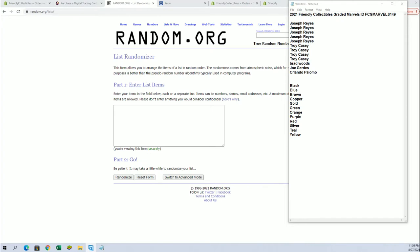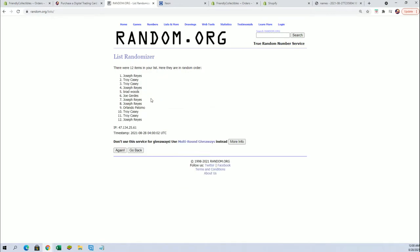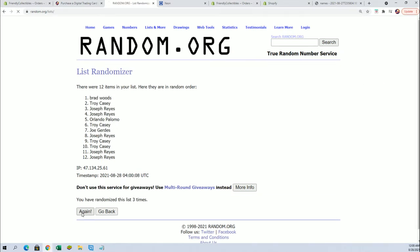Alright guys, we got Joe R. down to Orlando P. Let's copy and paste. Good luck, guys. 12 flip. Names and colors seven times each here tonight. Alright, Brad W. to Troy C.